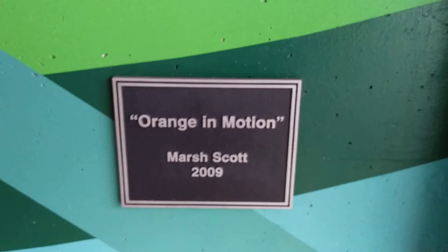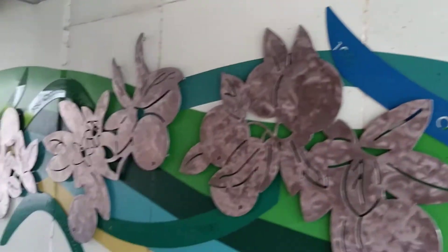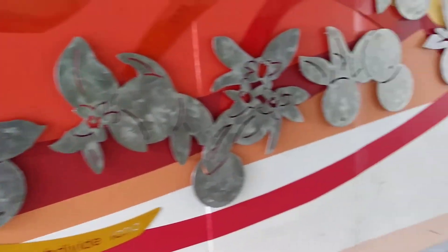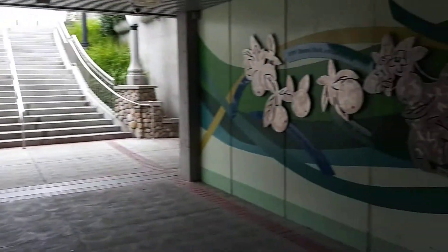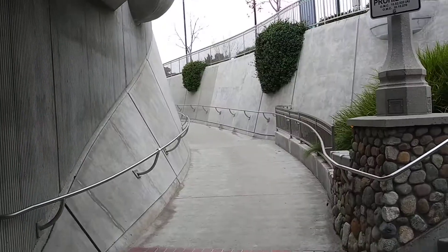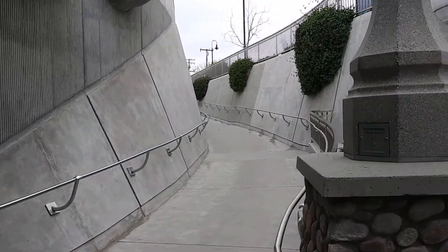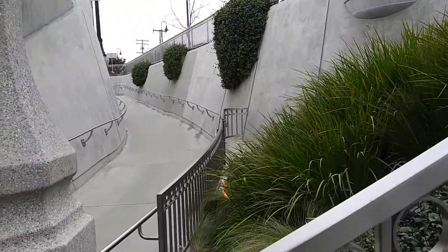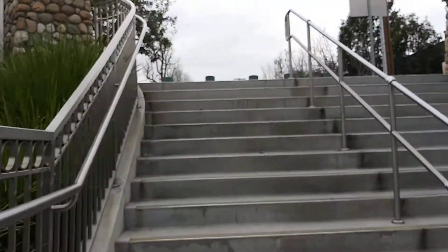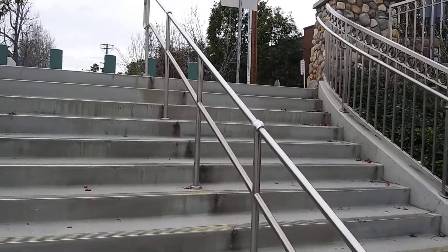Orange Motion 2009. The other side looks just like the one I just came down. I've actually never been on this side before, so let's go take a look.